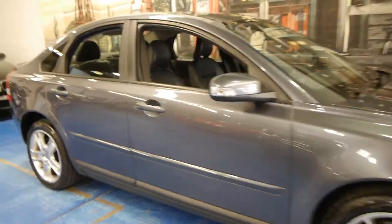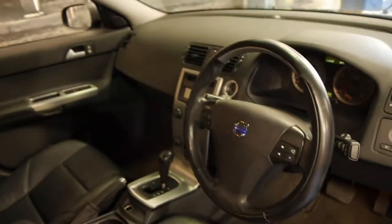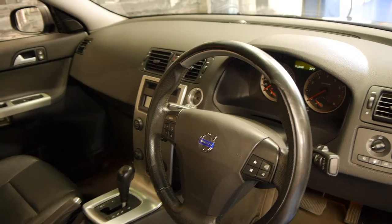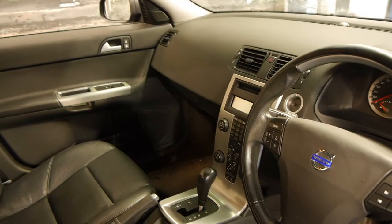Hi and welcome to the Old Timer Car Centre. My name is Philip Tarrant and today we have for you a 2007 Volvo S40 T5. Being a T5, it's got the turbo 5-cylinder engine — it's a 2.4 litre and it's very smooth indeed.